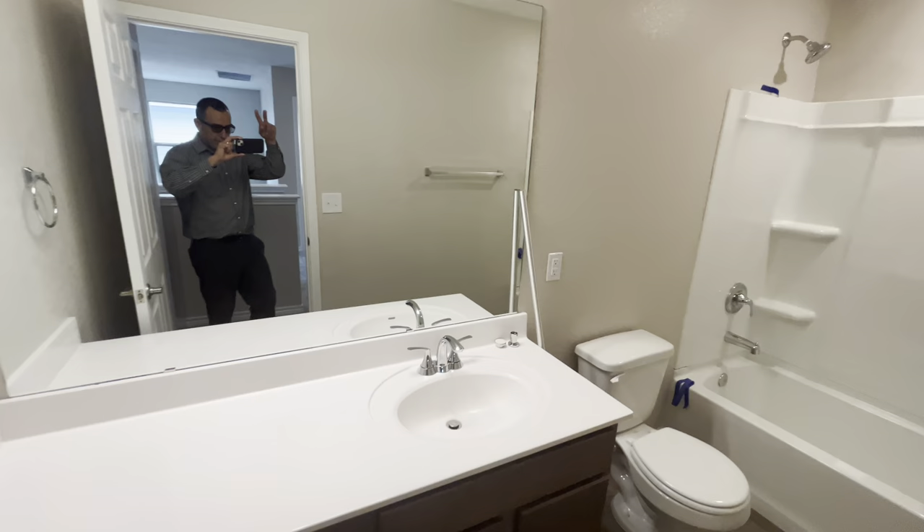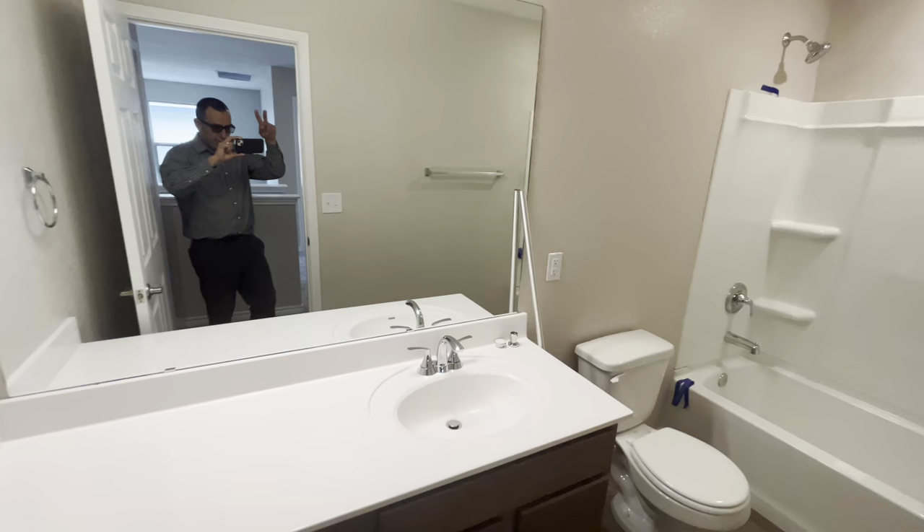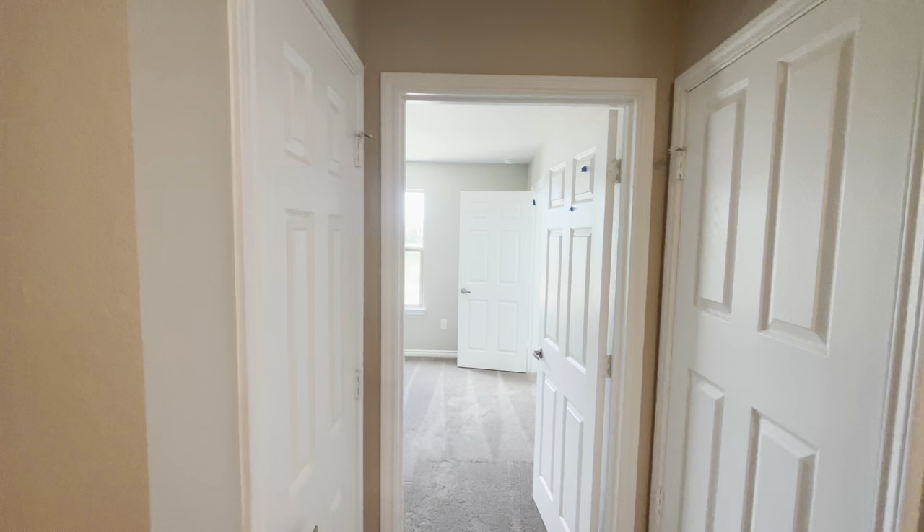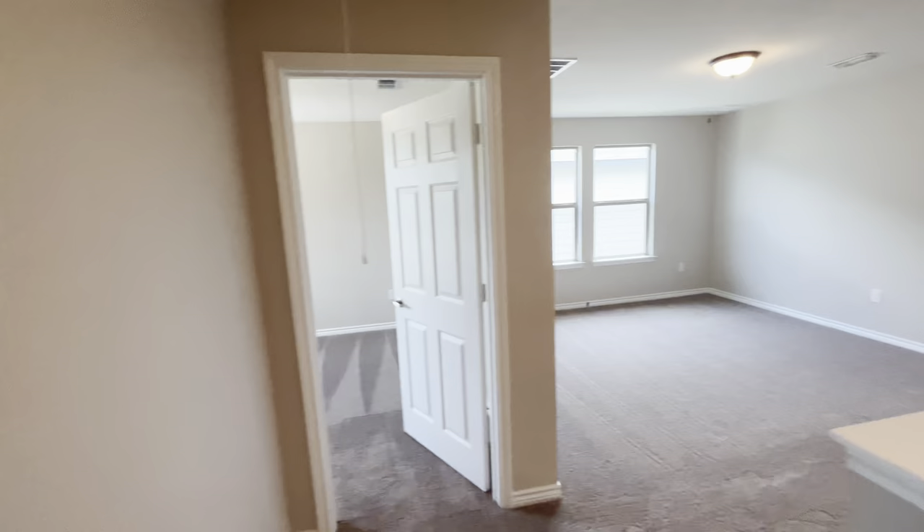We have a full bed here. There's a room with a closet for coats and linen, towels and linens. Right up here we have a second living room.